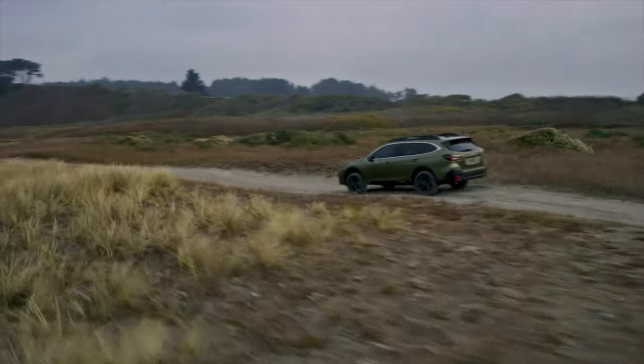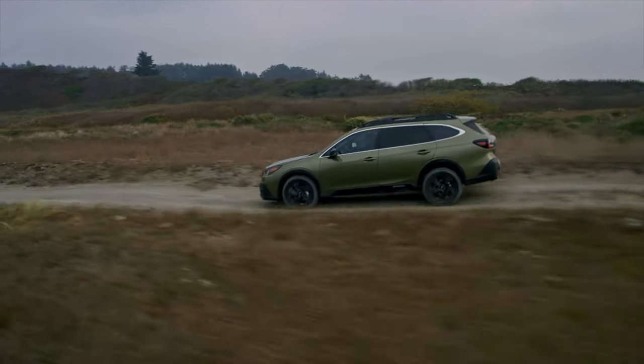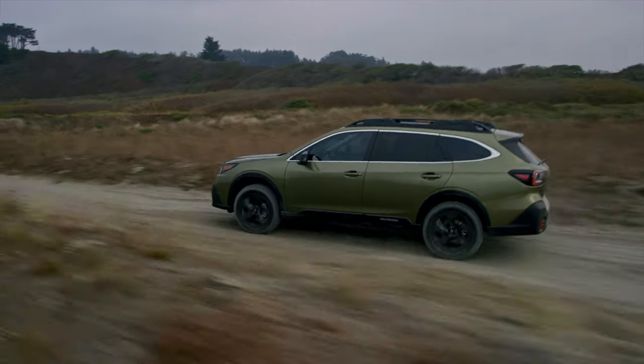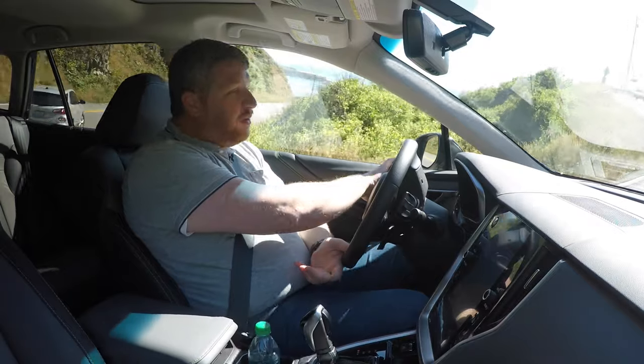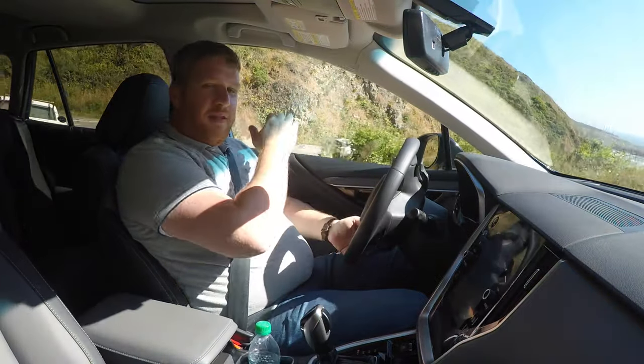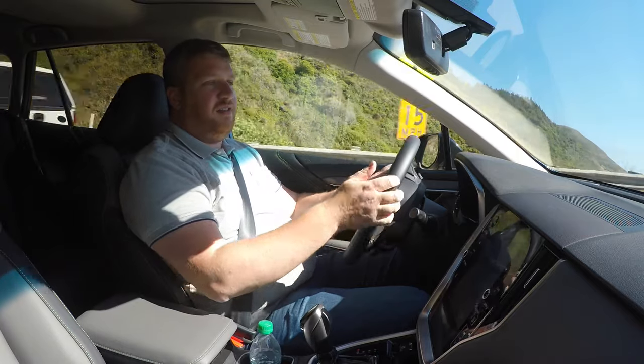On top of that, you get Subaru's excellent EyeSight Active Safety suite. This pairs adaptive cruise control, blind spot monitoring, forward collision warning, rear automatic emergency braking, forward automatic emergency braking — everything you can possibly think of. Lane departure warning. There's a driver attention monitor in certain versions.